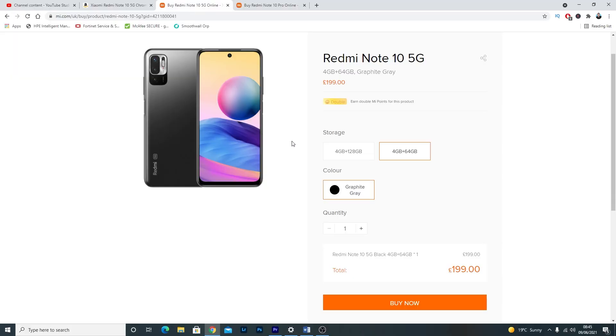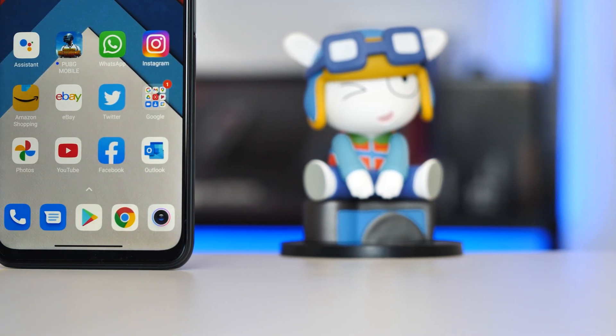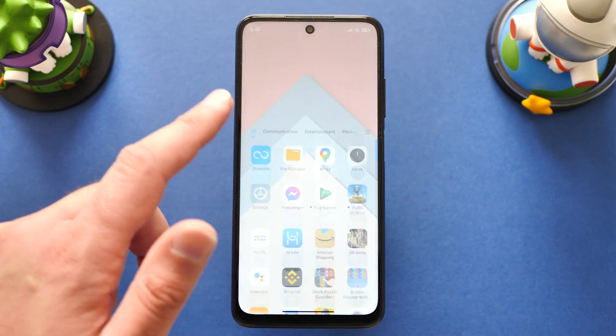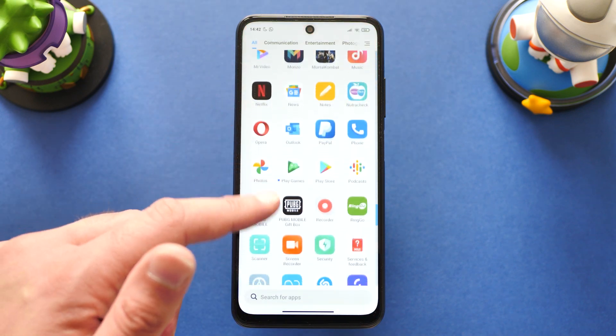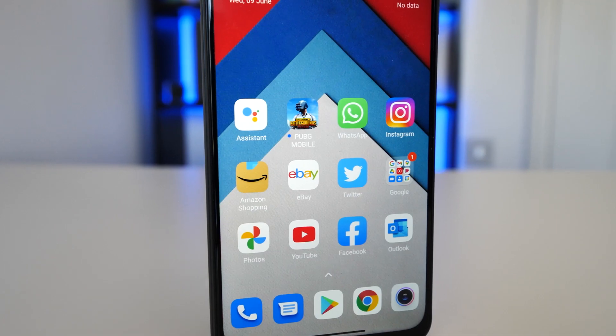It is a decent phone. It's powered by the Dimensity 700 5G chip. I have the base model here: 4 gigs of RAM and 64 gigabytes of storage, which costs £199. We have a 6.5-inch LCD display with 2400 by 1080p resolution and a 90Hz refresh rate, which is adaptive as well. An affordable 5G phone with a 90Hz adaptive sync display — not bad.